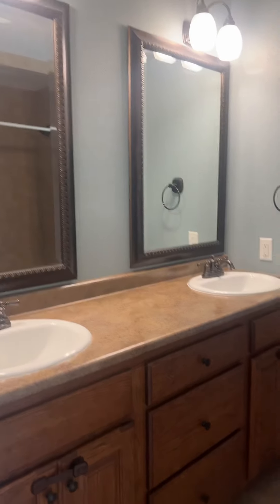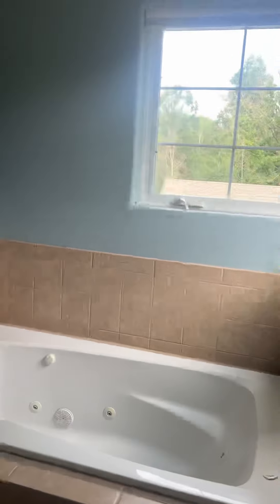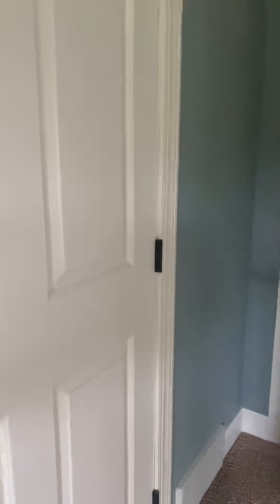Still in the master bedroom, going into the master bath. We've got dual vanities, ceramic tile in the bathroom and in the shower. Lots of overhead room in the shower — there are two water spouts here. And then we've got a jetted soaker tub, and a toilet. Lots of tile in this bathroom. Back into the master bedroom, and here is another closet with the same type of built-in shelving as the first closet.